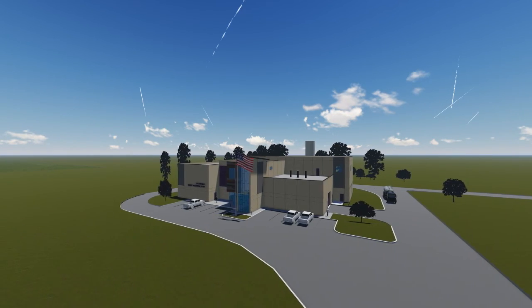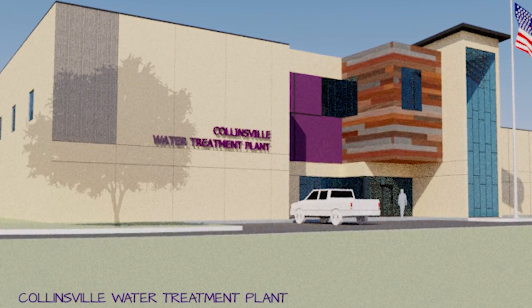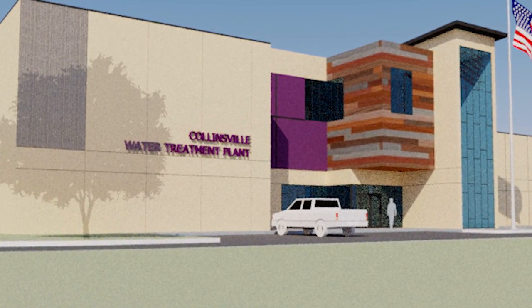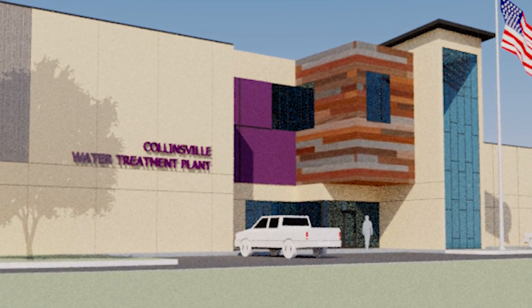When we designed this new water plant, we anticipated the future growth of Collinsville. It was important that we built a plant that was going to be able to supply water for the future development of Collinsville. So with any future development in the area, we'll have plenty of capacity to meet that demand.